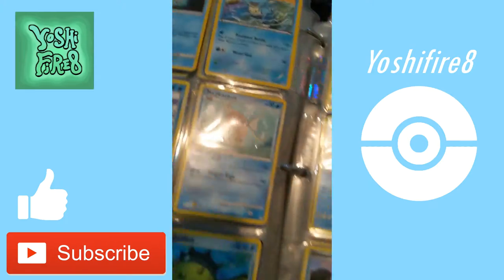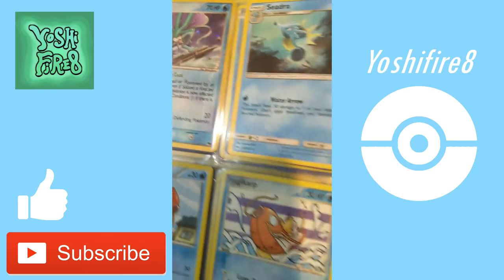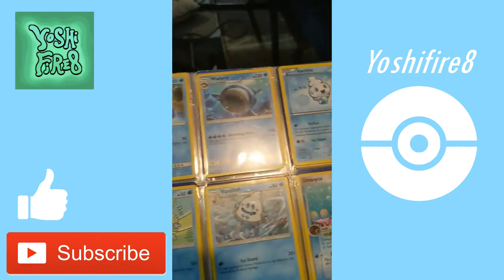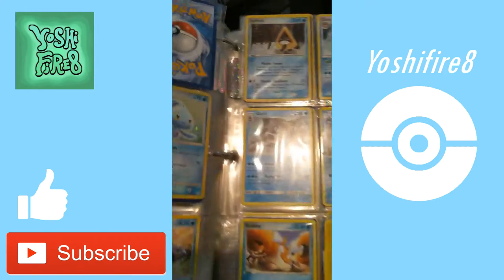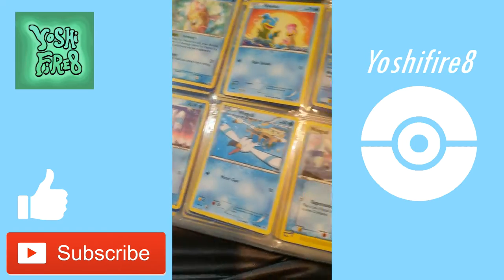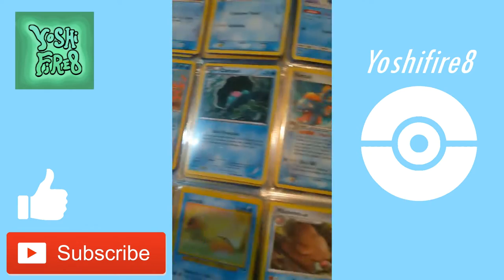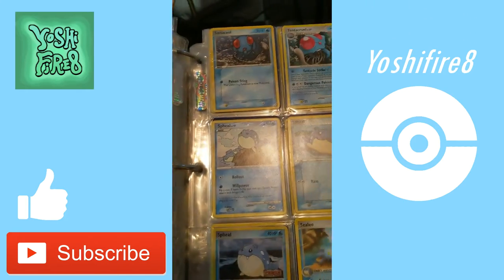Most of these cards are very worn, scratched up, and not in good condition at all. Look at this — a holographic. None of these really work for selling because they're so bad. I'm sure some of these cards have enough demand where it would warrant it, but most of them are kind of just worthless. As you can see, they're kind of ordered by Pokemon, a little loosely, and by Evolution as well.